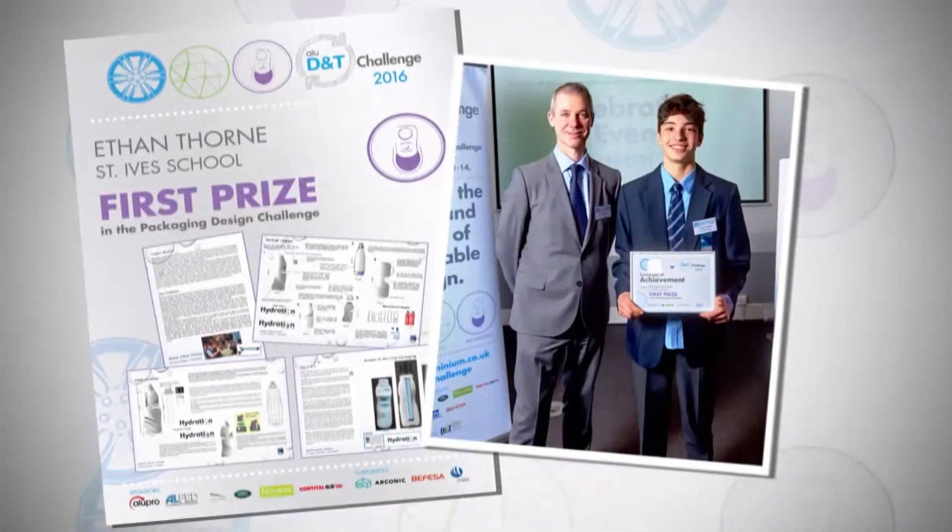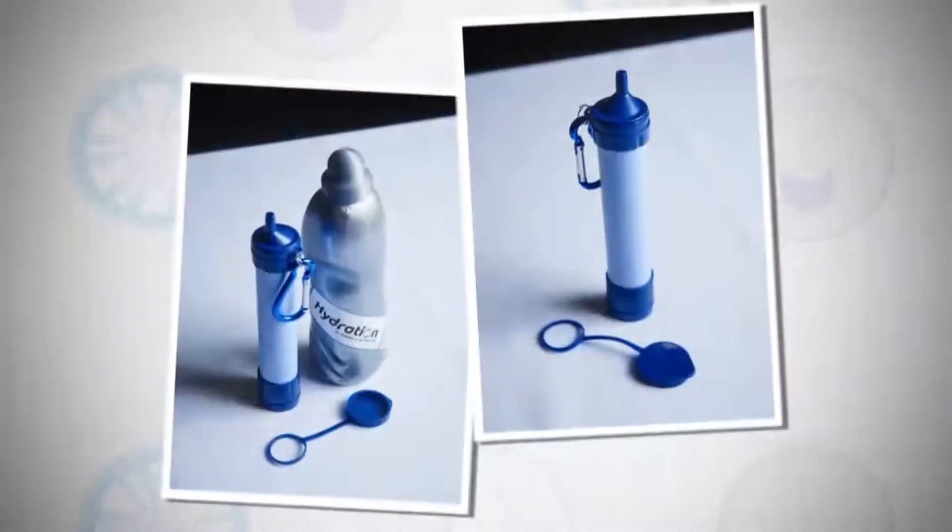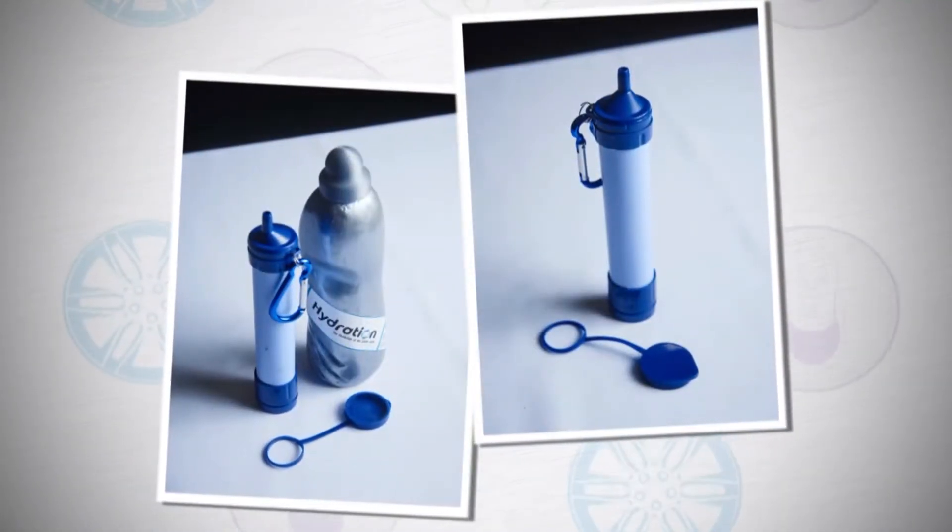Ethan Thorne from St Ives and Cornwall. I kind of stumbled across the idea of the life straw — it filters 99.9% of bacteria. So you've taken an aluminium bottle and you've built into it the life straw. Well done, Ethan.